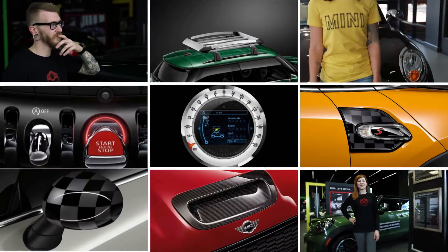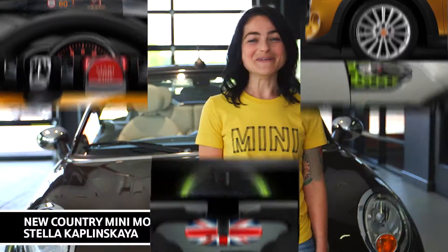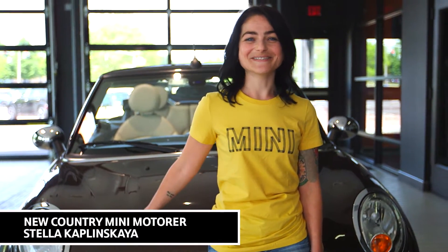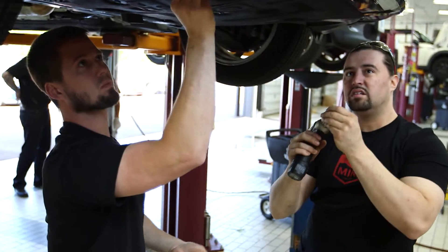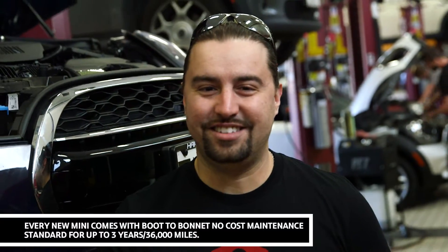New Country Mini motors are as unique as each Mini. I'm an aerospace engineer and this is my Mini. Our award-winning team is focused on customer service and technical expertise. Every new Mini comes with no-cost maintenance standard.